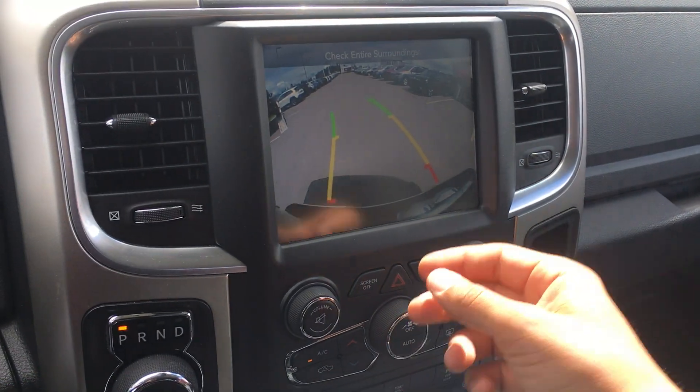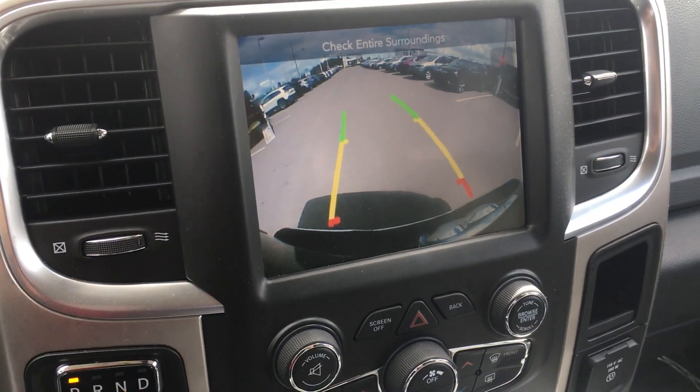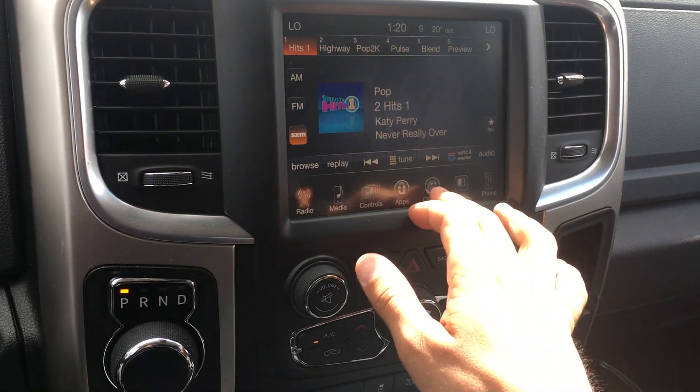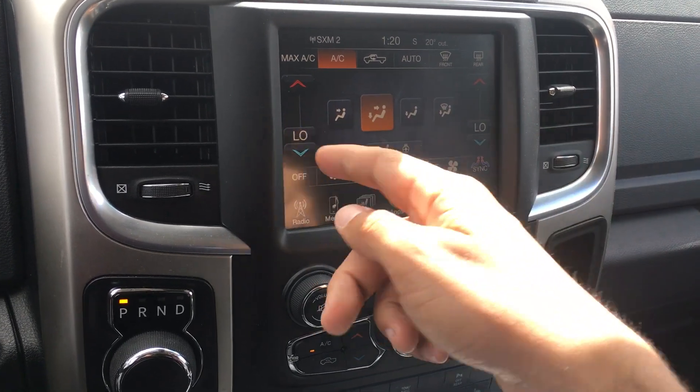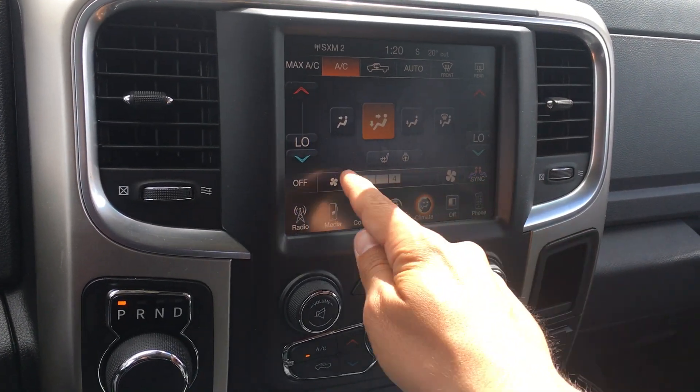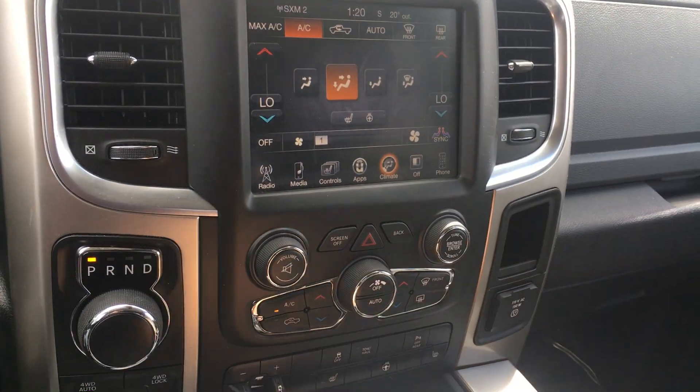Backup camera — as you turn your wheels, the line moves, so you always know where you're going to be. Climate controls built in through here. Dual zone climate, as well as where the air is blowing from and fan speed. Or you can use the manual.